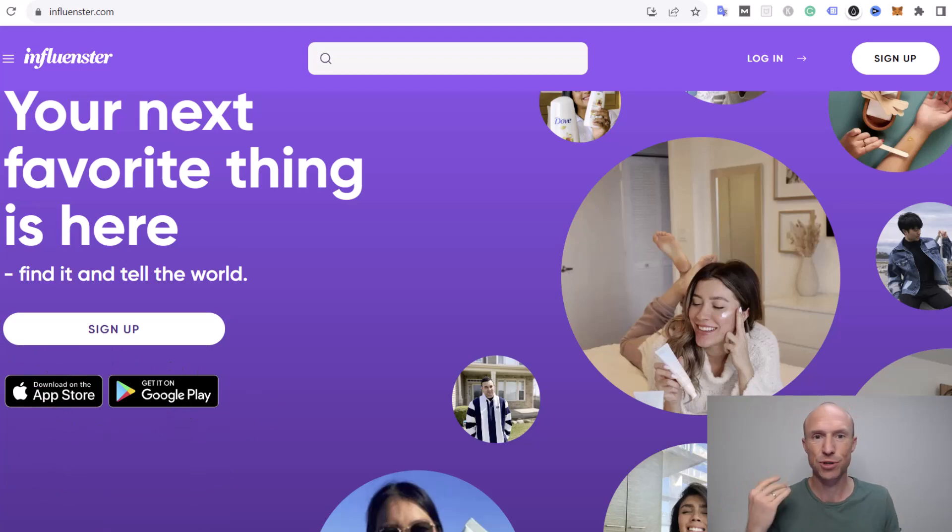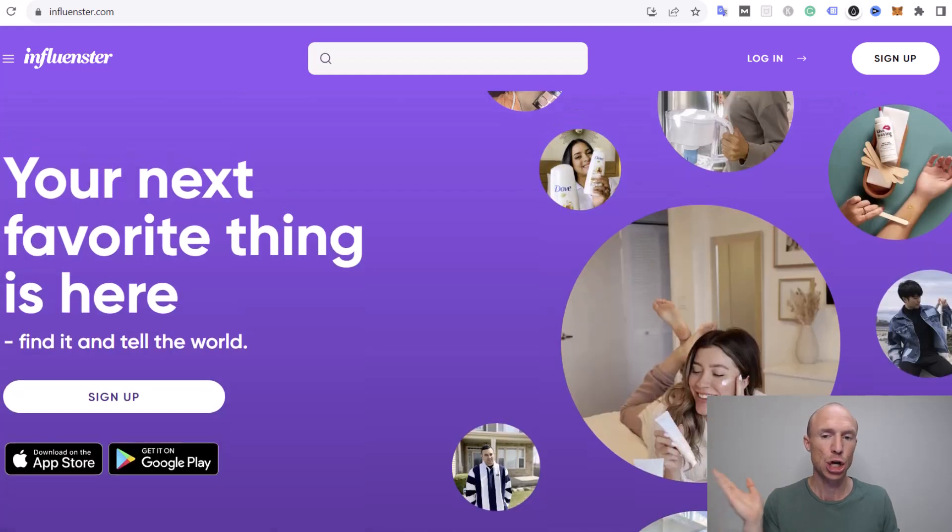Just be aware that just because you can join doesn't mean that it's easy to get the free products, because they do not give them to everyone — we'll talk about that later. Since you basically need the app to benefit the most from it, I will also show you inside the app instead of the website.